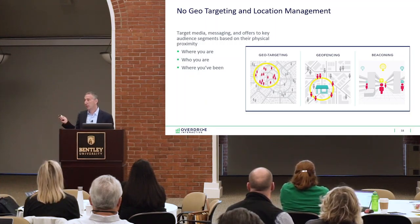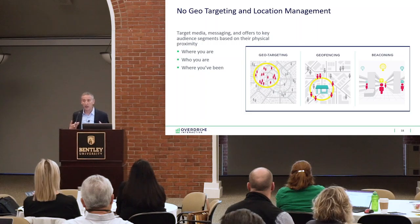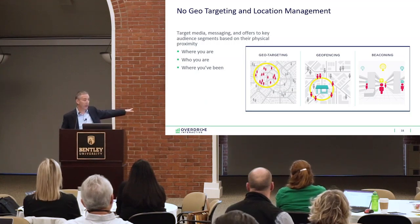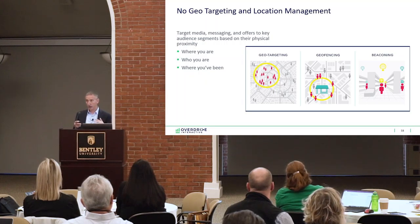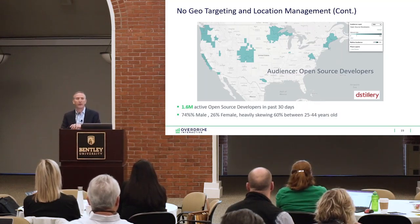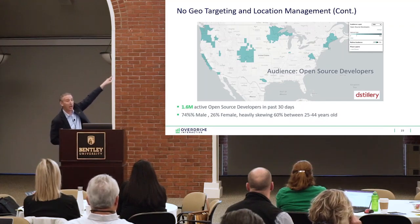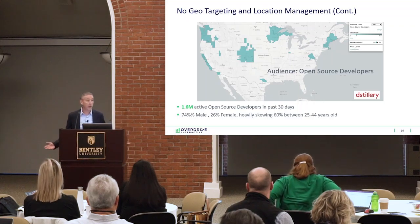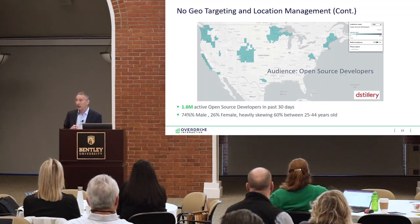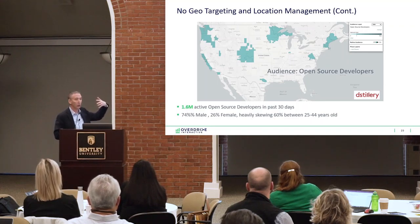No geo or location management — you're just bidding all over the country. If you can't afford to advertise across the whole country, you should have a geo strategy. For instance, my close rate in Boston is much higher than in California, so why waste money advertising there? You can also see hotspots for specific audiences — like open source developers — and if you have a limited budget, focus your energy and budget in places where your audience actually clusters. There are also all kinds of demographic and firmographic filters you can layer over keywords to tighten up the accuracy of your campaigns.